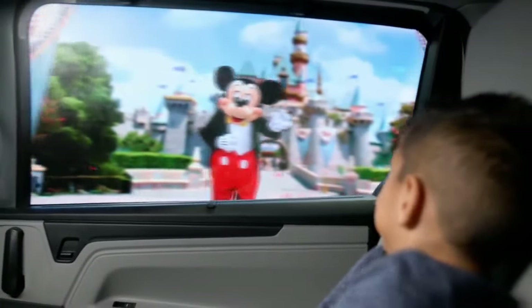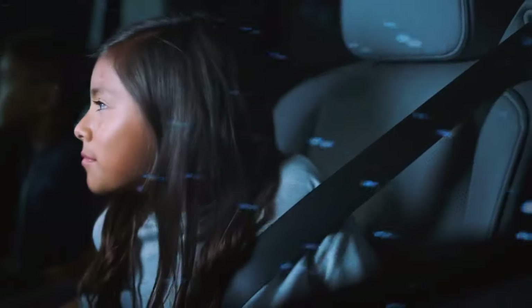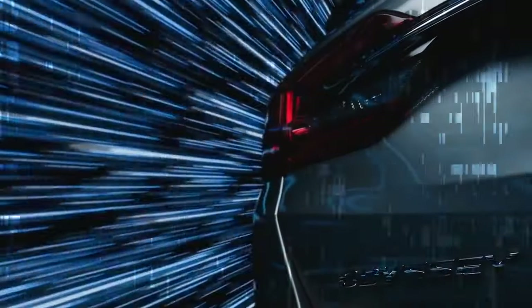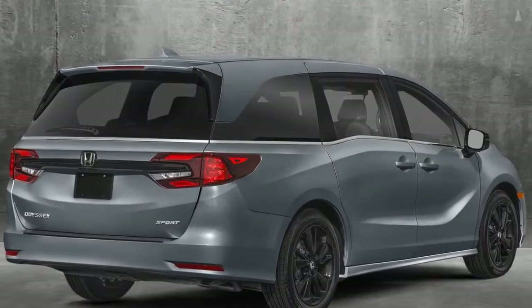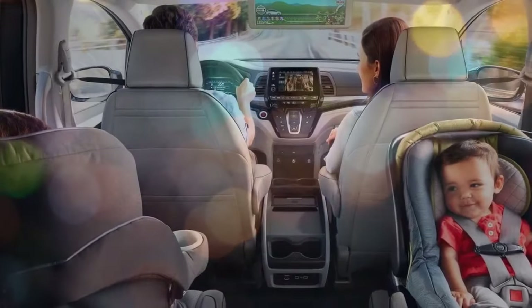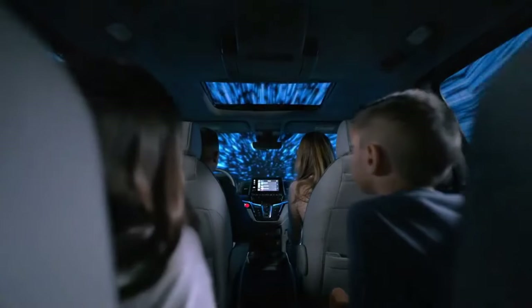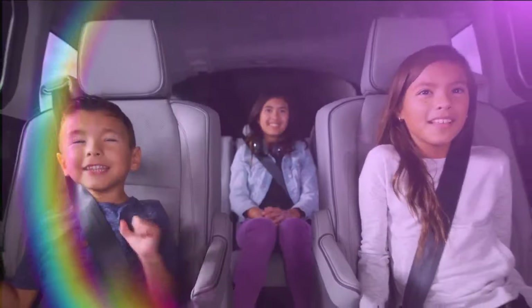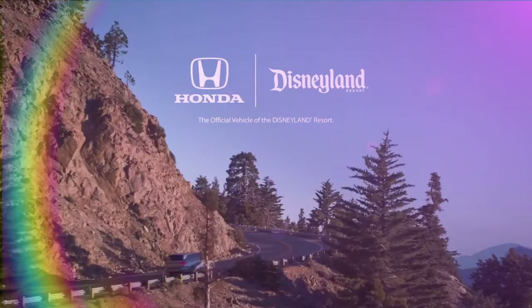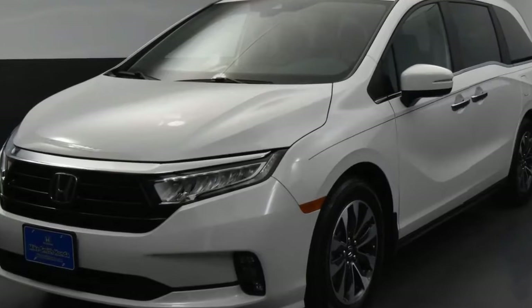Cons: Fuel economy — the Odyssey's fuel economy is not as good as some other minivans, especially those with hybrid powertrains. It gets an EPA-estimated 22 mpg city and 28 mpg highway. Large size — the Odyssey is a large minivan, which can make it difficult to maneuver in tight spaces. Unimpressive infotainment system — it is not as user-friendly as some other systems; the graphics are dated and the menus can be confusing. Magic seats can be heavy and difficult to remove, though they are convenient.